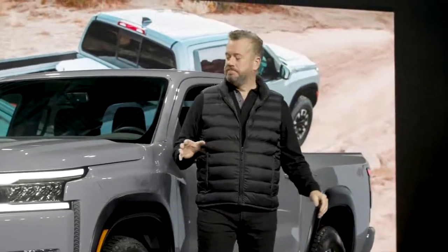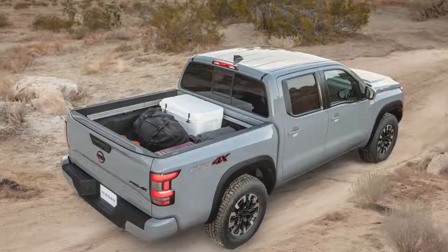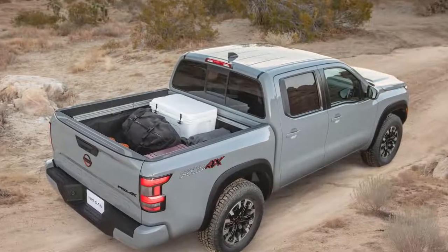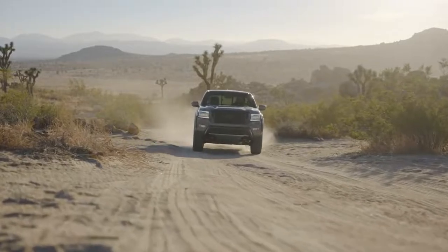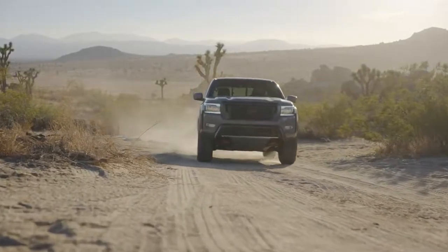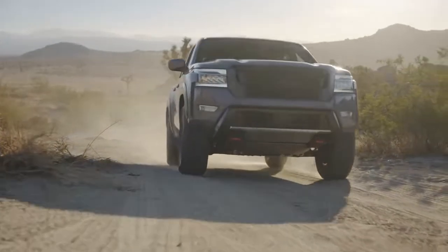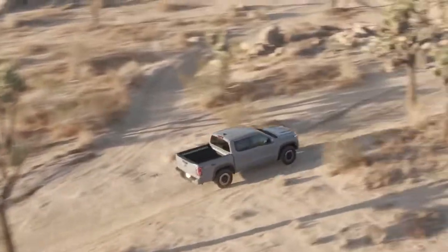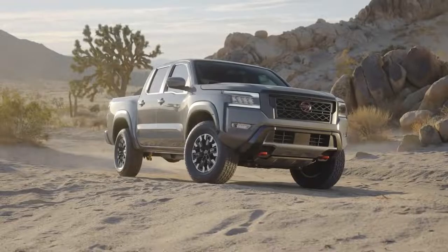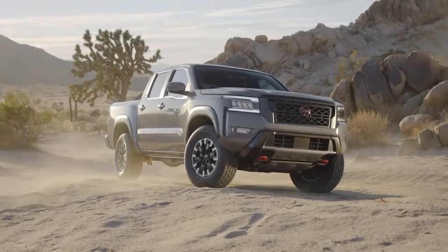Another thing about the all-new Frontier is its size — right-sized. Frontier fits easily in your garage, so you don't have to leave it in the driveway or street. It's easily maneuverable for a work week in the city and precisely agile for a weekend of rugged off-road adventure. And speaking of adventure-ready, Nissan heard from you, the customer, that you love the power and capability in Frontier.